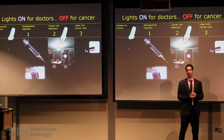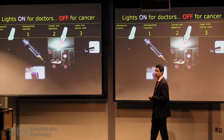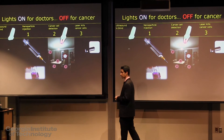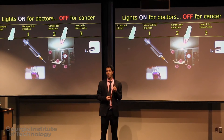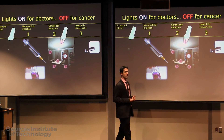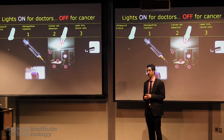Currently, doctors do biopsies of the lymph nodes around the breast. If they find cancer cells, they will remove the branch of lymph nodes to prevent the spread. However, this is an invasive procedure. It is painful, and it could even block the lymphatic system. Moreover, doctors can often miss microscopic lesions, failing to detect early metastasis.